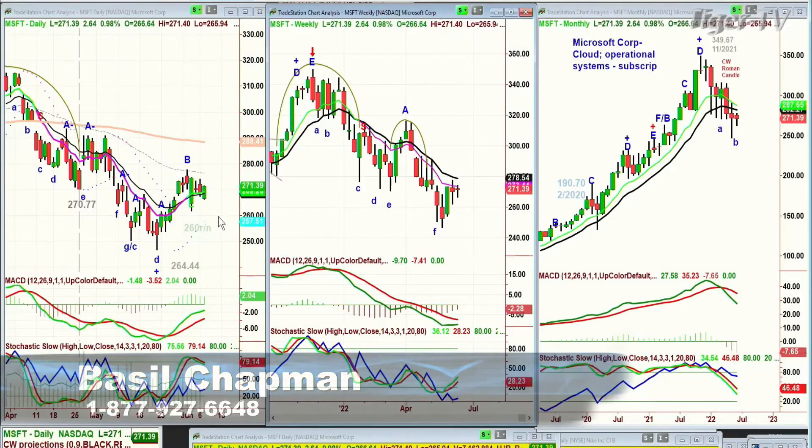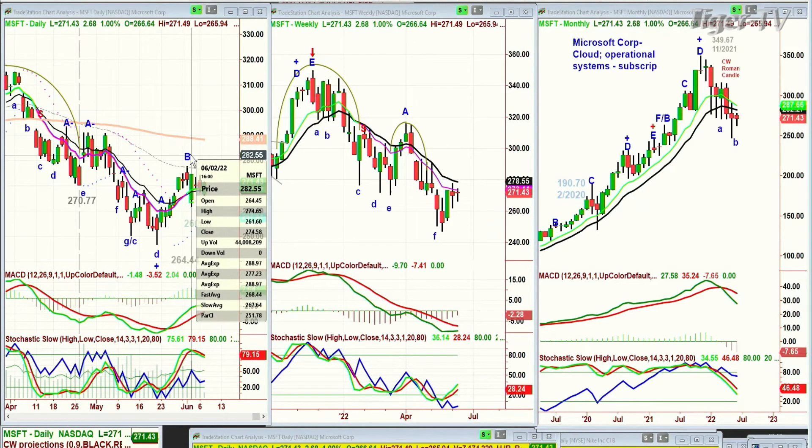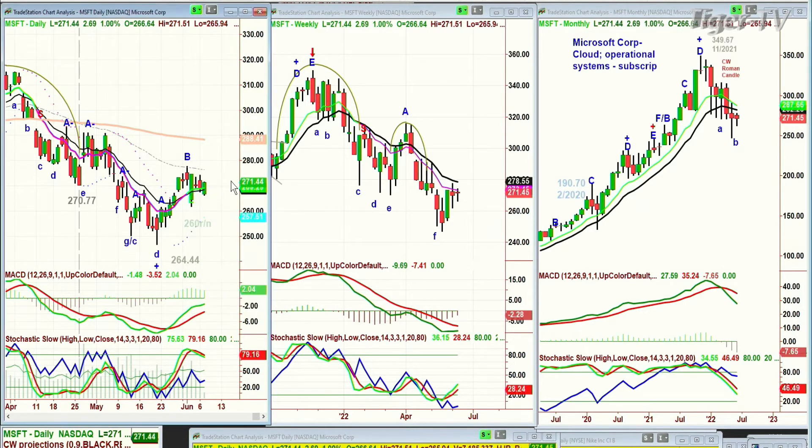Yes folks, look at this. Microsoft is now moving a little bit better — it's up 2.66 at 271.38. This is helping the daily. It did make a peak at the 50-period exponential moving average. If at any point — I would say by next week — if it's above 277, above 280, that'll be really good action. That'll suggest to me that the low we've made is a fairly significant low for some of the really beaten-down tech stocks, including Microsoft with its cloud operations systems and subscriptions.